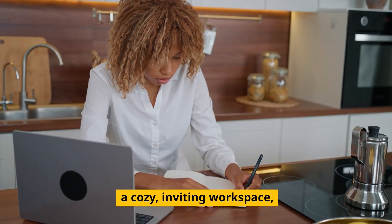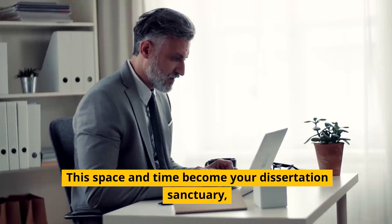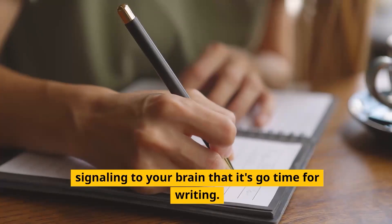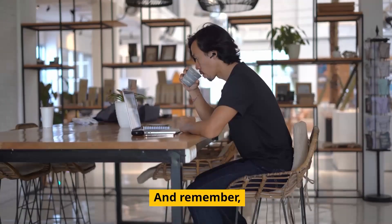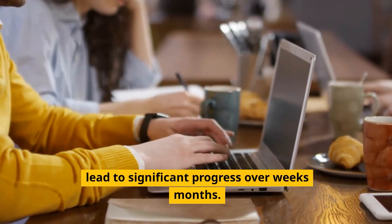Create a cozy, inviting workspace, maybe with a cup of your favorite coffee or tea. This space and time become your dissertation sanctuary, signaling to your brain that it's go time for writing. And remember, even 30 minutes a day can lead to significant progress over weeks and months.